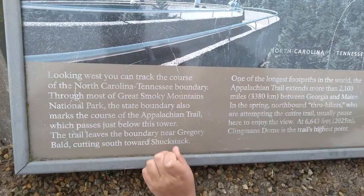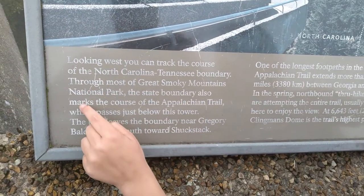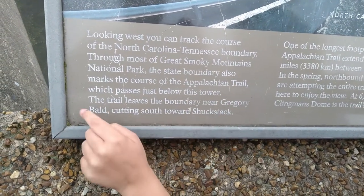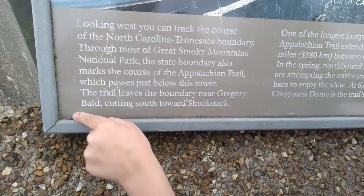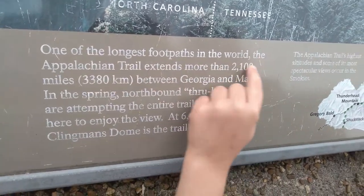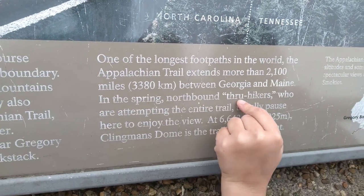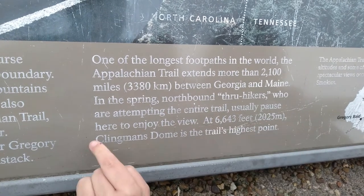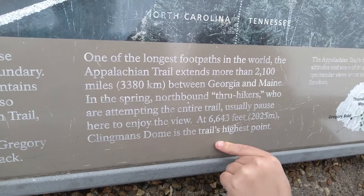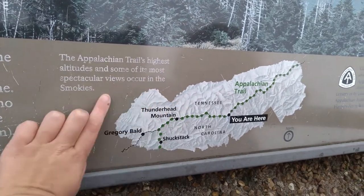Western view. Looking west, you can track the course of the North Carolina–Tennessee boundary. Through most of the Great Smoky Mountains National Park, the state boundary also marks the course of the Appalachian Trail, which passes just below this tower. The trail leaves the boundary near Gregory Bald, cutting southward towards Shustak. One of the longest footpaths in the world, the Appalachian Trail extends more than 2,100 miles between Georgia and Maine. In the spring, northbound thru-hikers who are attempting the entire trail usually pause here to enjoy the view. At 6,643 feet, Clingmans Dome is the trail's highest point. The Appalachian Trail's highest altitude and some of its most spectacular views occur in the Smokies.